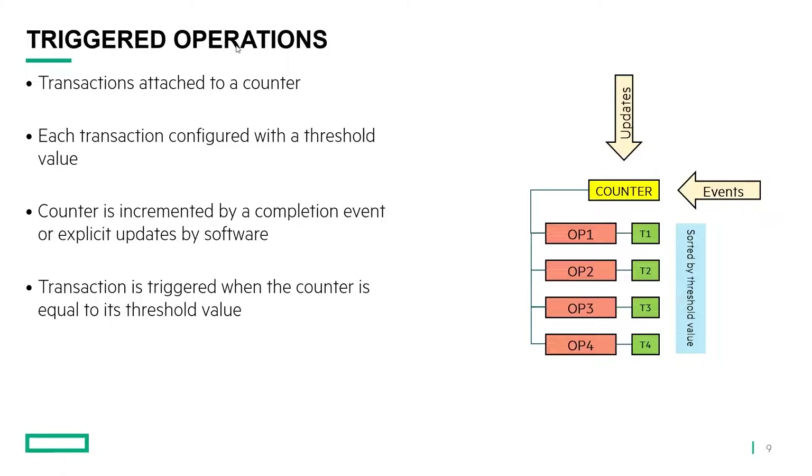Triggered operations: you have operations connected to, attached to, a counter, and each operation is associated with a threshold. The counter can be advanced by either updates initiated by the CPU or GPU, or by a completion event. When the counter matches the threshold, the operation fires. That's why it's easy for a GPU to use, and I believe more and more network adapters will be using these techniques for kernel-triggered and stream-triggered operations.